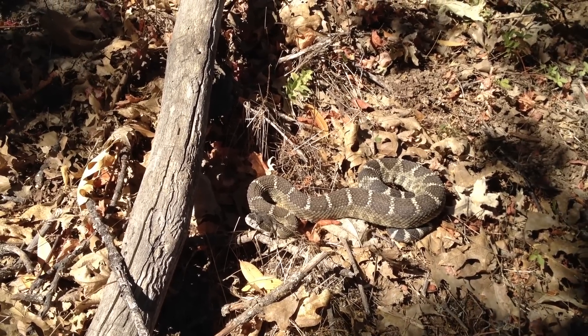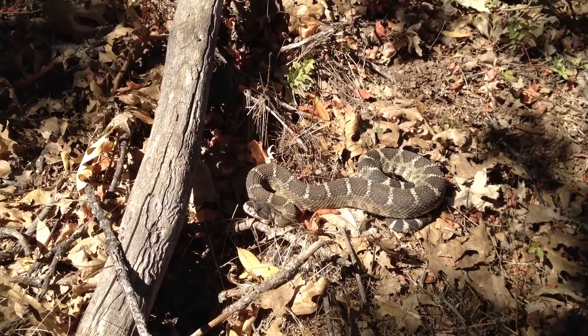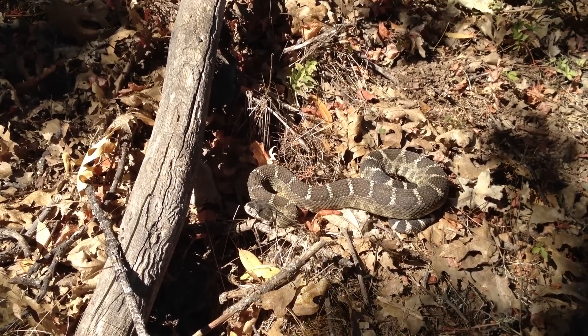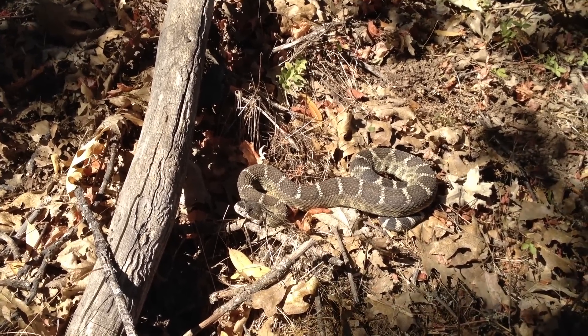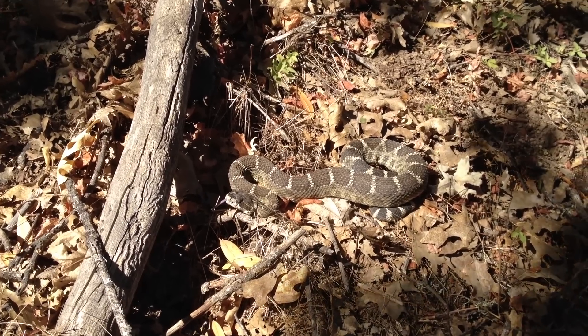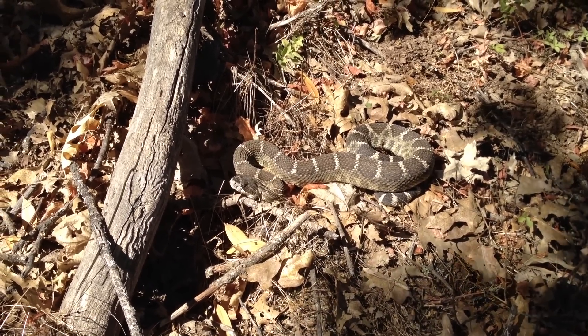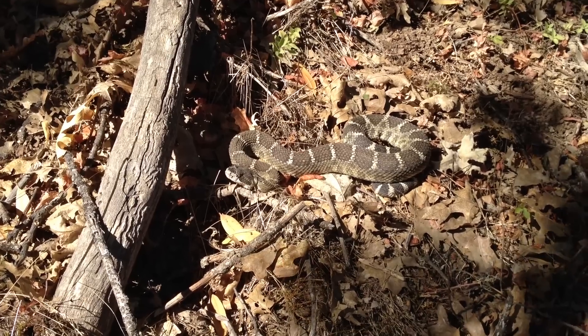I think I'm just going to go ahead and turn him loose. I found him only about 30 yards from where I am right now, out in the woods. Since I found him close by, I'm just going to leave him right where he is so he can go about his day, about his life.